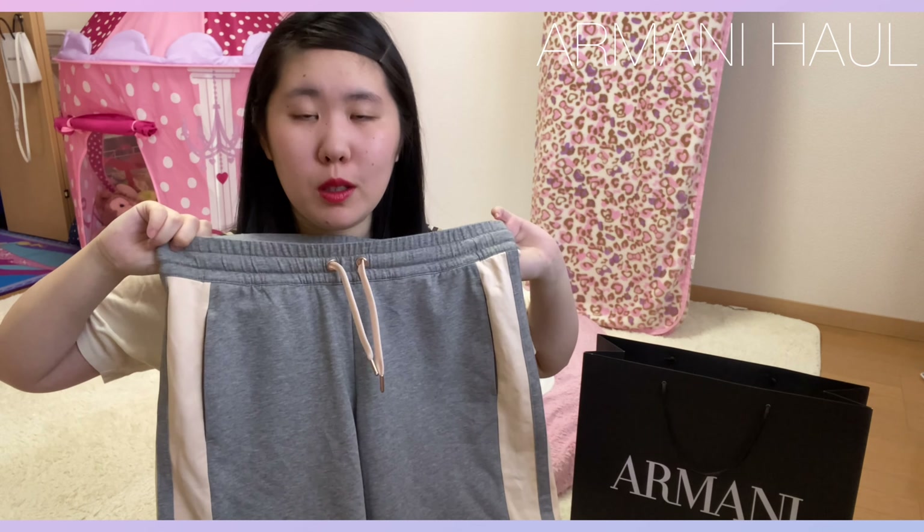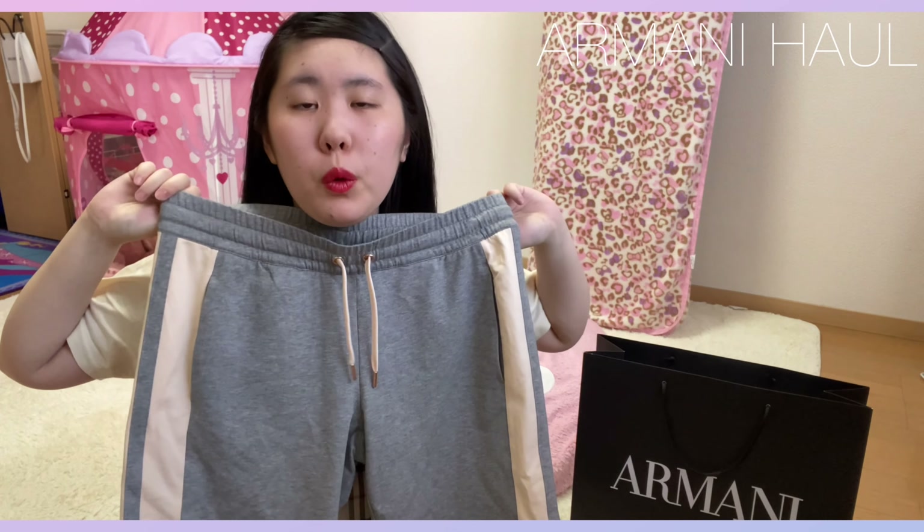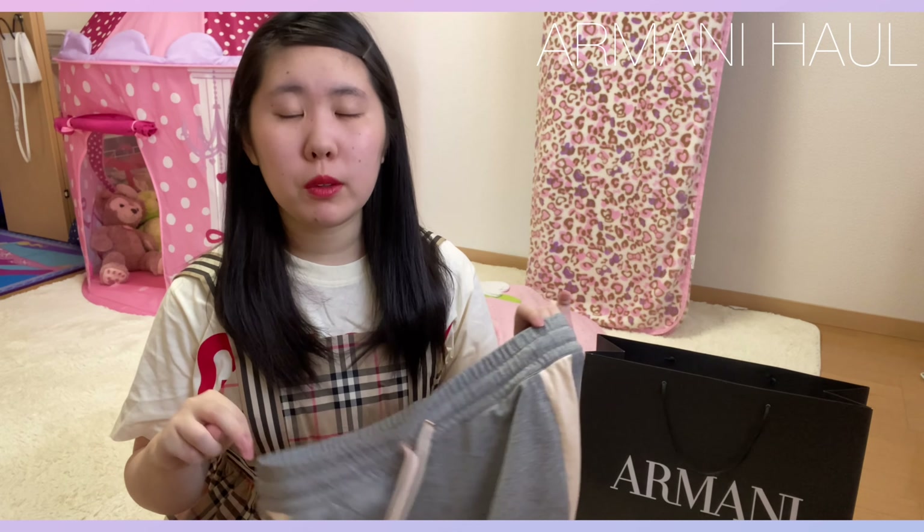それで探していて、アルマーニで同じ、こちら。ちょっと違う感じにはあるんですけど、購入しました。さすがにこれは、ちょっとこれ着てどこかお出かけっていうことはできないかなって思うんですけど、